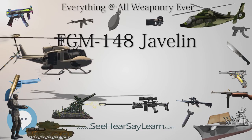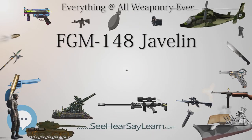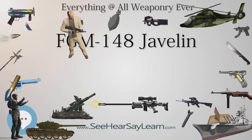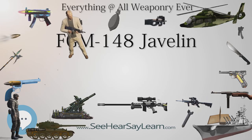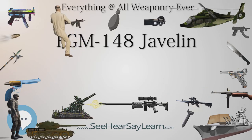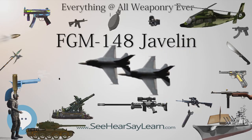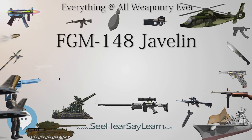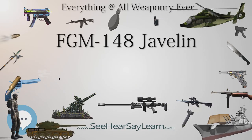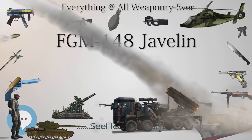It is equipped with an imaging infrared seeker. The tandem warhead is fitted with two shaped charges: a precursor warhead to detonate any explosive reactive armor, and a primary warhead to penetrate base armor. The missile is ejected from the launcher so that it reaches a safe distance from the operator before the main rocket motors ignite — a soft launch arrangement. This makes it harder to identify the launcher; however, backblast from the launch tube still poses a hazard to nearby personnel. Thanks to this fire-and-forget system, the firing team may change their position as soon as the missile has been launched, or prepare to fire on their next target while the first missile is still in the air. The missile system is most often carried by a two-person team consisting of a gunner and ammunition bearer, although it can be fired with just one person if necessary.